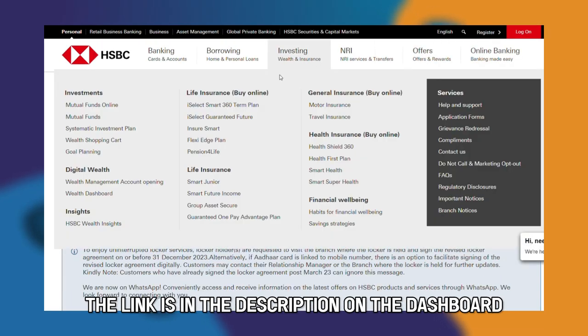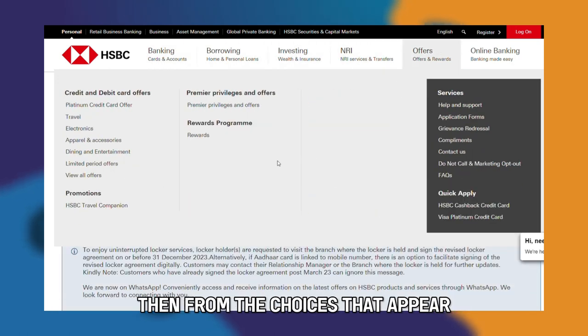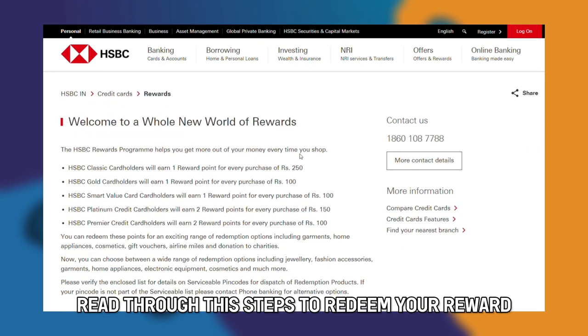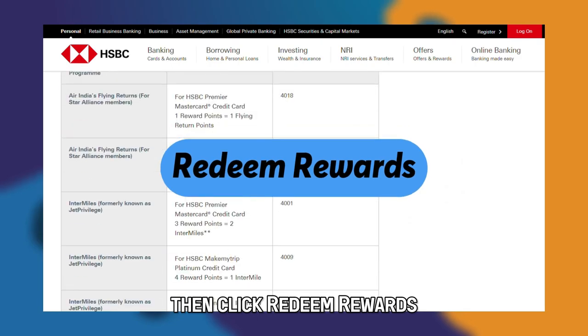On the dashboard, click the Offers option at the top horizontal menu, then from the choices that appear, select Rewards Program under Credit Card Features. On the next page, read through the steps to redeem your reward, then click Redeem Rewards.